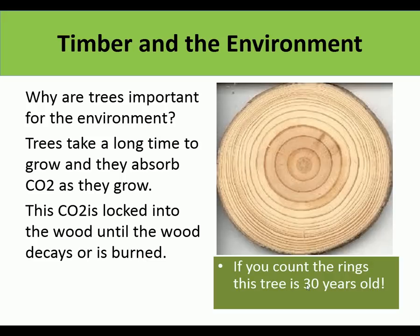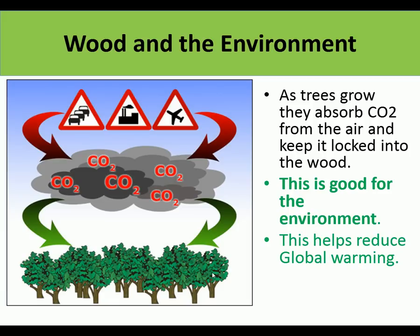Why are trees so important to the environment? Trees take a long time to grow, and as they grow they absorb CO2 - carbon is basically what they're made from. The CO2 is locked into the wood until the wood decays or is burned, then it goes back into the atmosphere. That tree is 30 years old and all that time it's been absorbing CO2. The CO2 produced by cars, factories, aeroplanes, and burning fossil fuels is absorbed by trees, which helps reduce global warming.